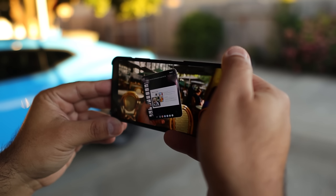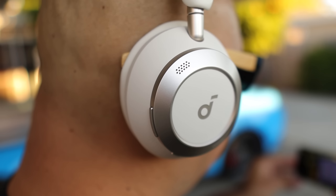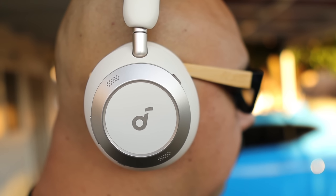Moving over to video and mobile gaming: video latency is minimal when using the Space One Pro with Android or iOS devices. Mobile gaming is decent with these headphones as well, despite the fact that they're not really designed with gaming in mind. There is no low latency or gaming mode to be found with these headphones — just something to keep in mind.